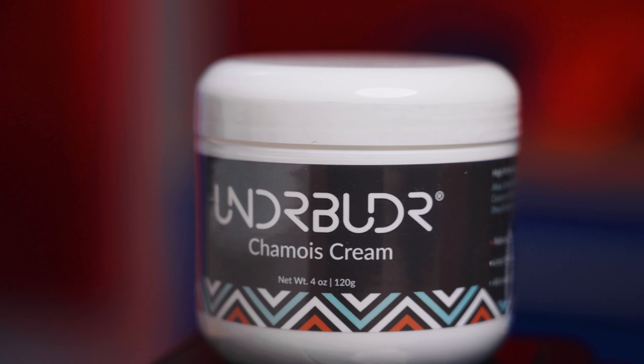Joining me here in the CycleCraft TV studio is Rich Ferraro, aka Dr. Butter, the mastermind behind the Under Butter skincare company. Full disclosure, we sell the Under Butter products at CycleCraft but this video is not sponsored in any way. The reason I asked him to be in this episode is I really like his products and he really knows what he's talking about.